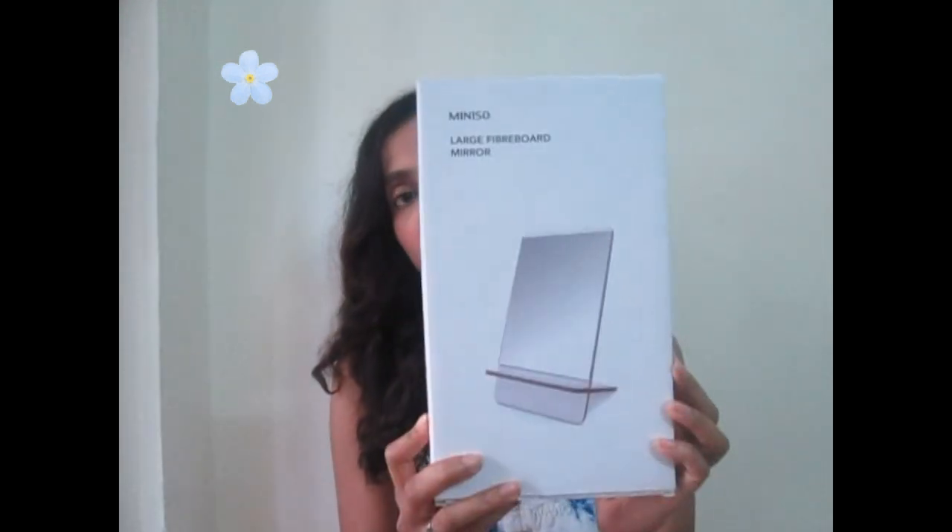My absolute favourite is the Miniso large fiber board mirror. The best thing about it is that it is portable, super fun, looks good and sleek, and the quality is amazing. The mirror clarity is really nice and it is of really good quality. It comes in two parts — you just have to fix it together. You can place it on any surface, keep it in your bag, put it in bubble wrap, and use it wherever you want, especially when traveling.